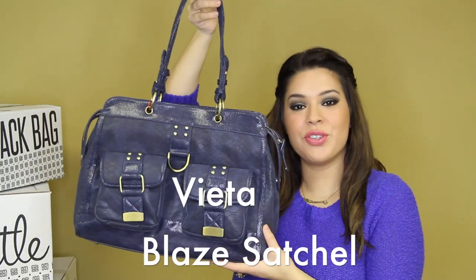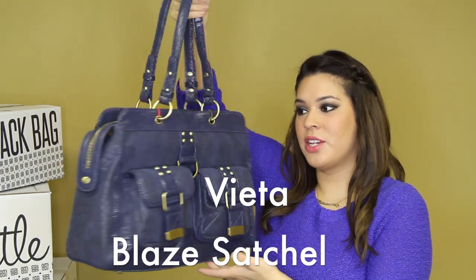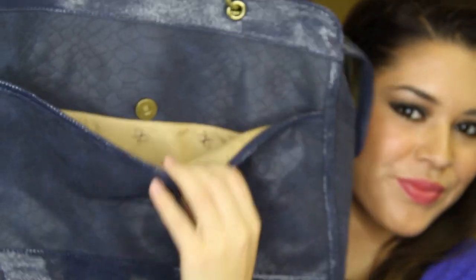And here we have the Viera Blaze satchel. As you can see, it has a great structure, as well as tons of pockets for you to put all your stuff in.